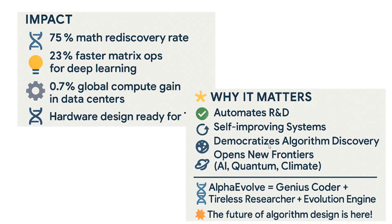Why does it matter? It automates research and development, reducing both time and cost. It is a self-improving system — very important — and it democratizes algorithm discovery. New algorithms will be coming every day, opening new frontiers in AI, quantum computing, and climate science. AlphaEvolve is a genius coder, tireless researcher, and evolution engineer. The future of algorithm design is here — Google is going to cook this big.